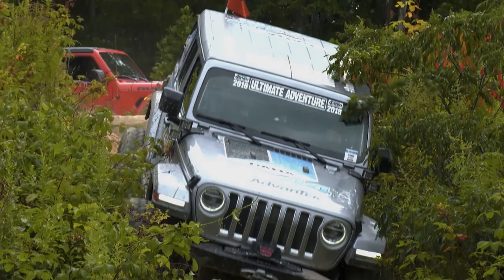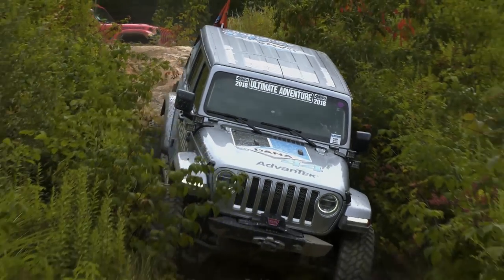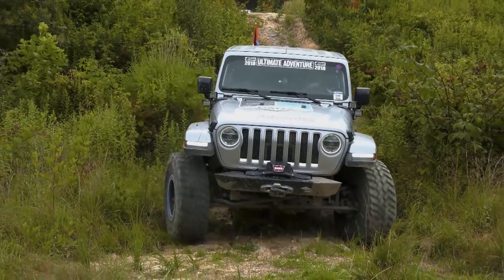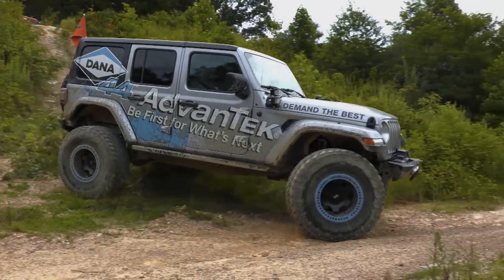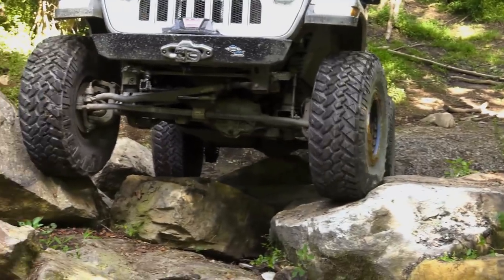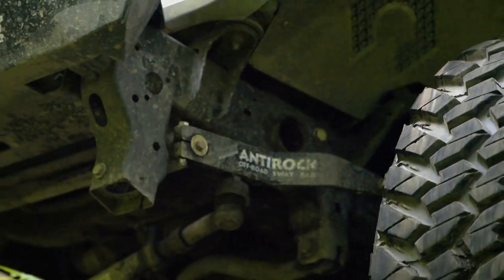Randall calls the new JL a great innovation from Jeep — subtle changes that really improve handling, performance, feel, and creature comforts, providing a great base for aftermarket components. He emphasizes the importance of real-world trail testing: great engineers and modeling can't account for everything. When you get on the trail you learn a lot, and you take that back to improve your modeling simulation to ensure you're covered for situations that can happen off-road.